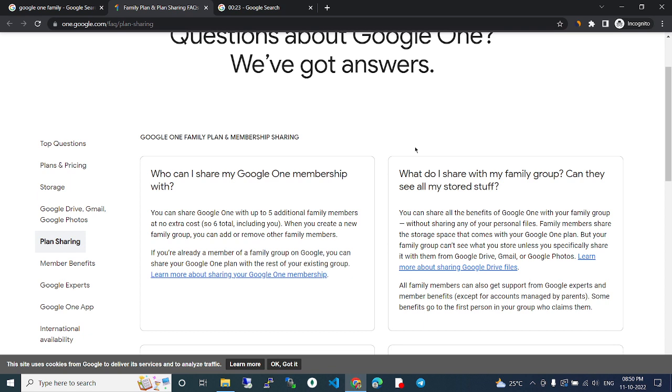From Google Drive, Gmail, and Google Photos, all family members can also get support from Google experts and member benefits — except for accounts managed by parents. Some benefits go to the first person in your group who claims them.